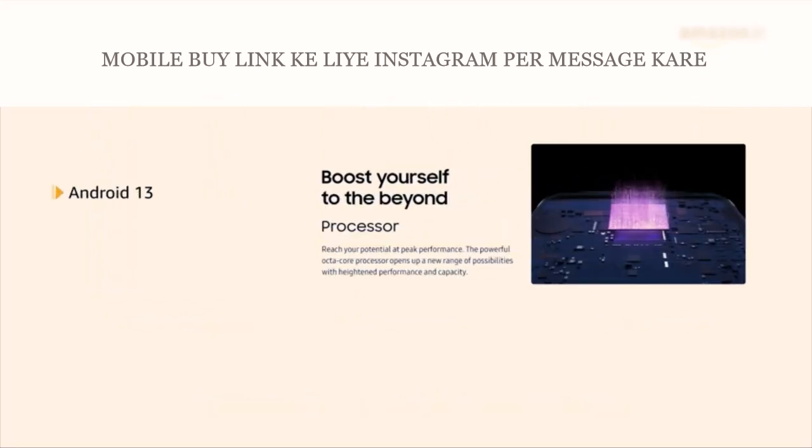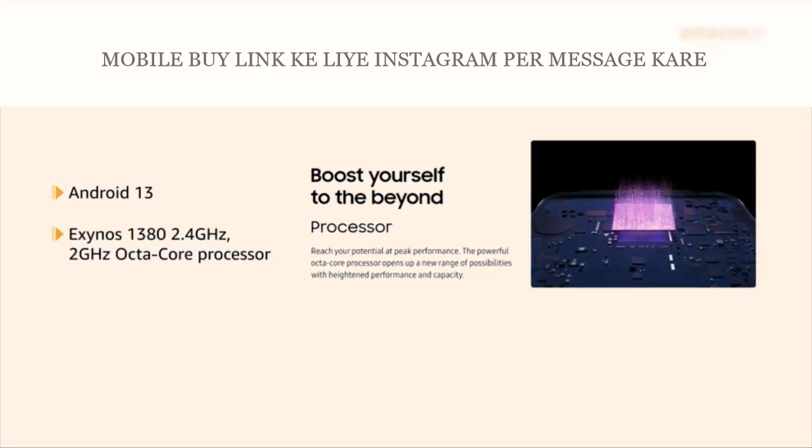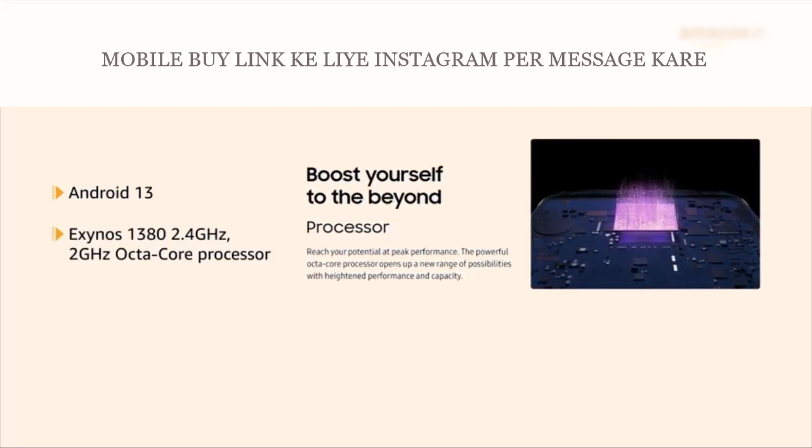The Galaxy A54 has Android 13 with an Exynos 1380 2.4 GHz and 2 GHz octa-core processor.